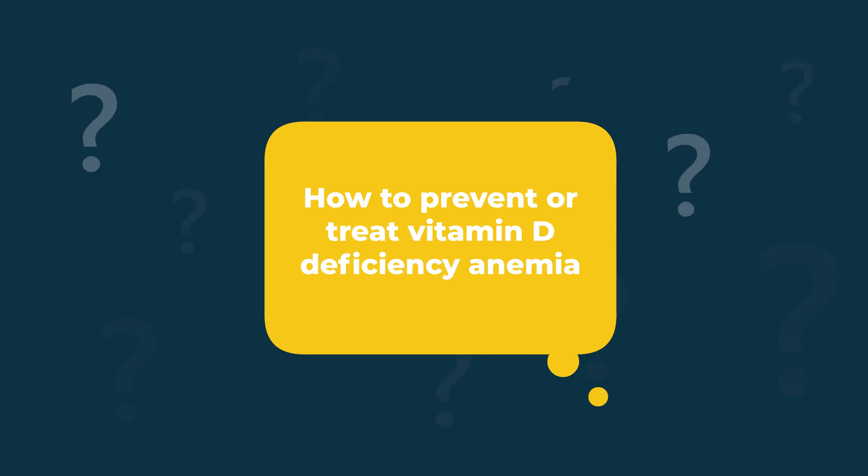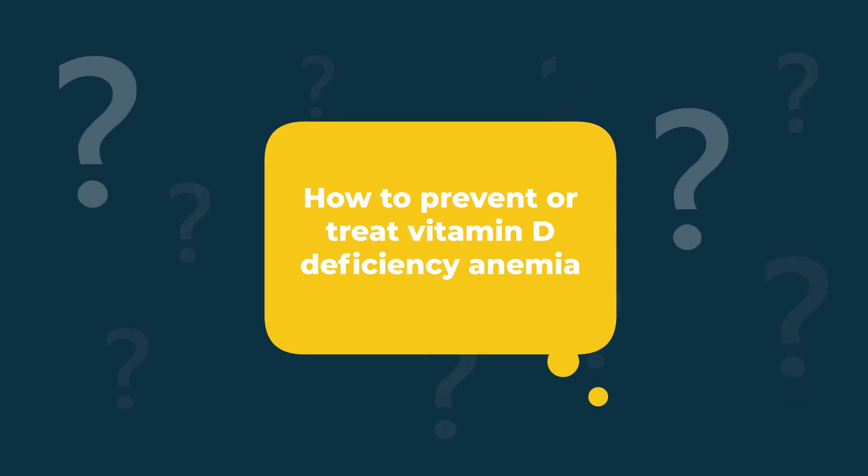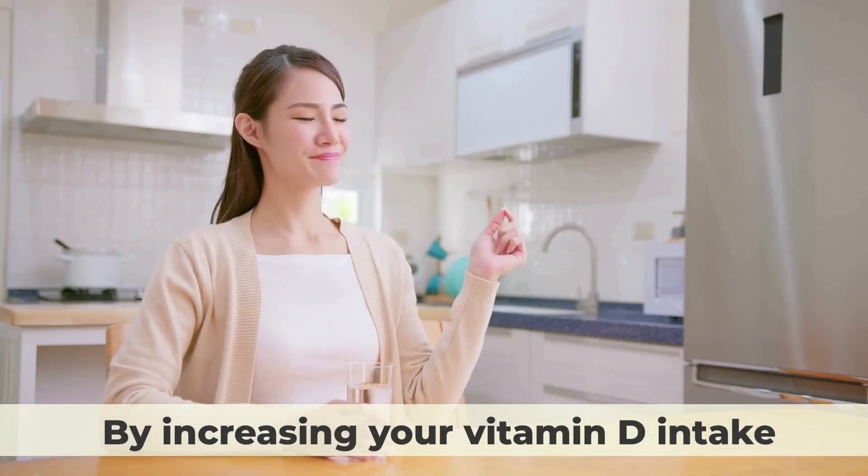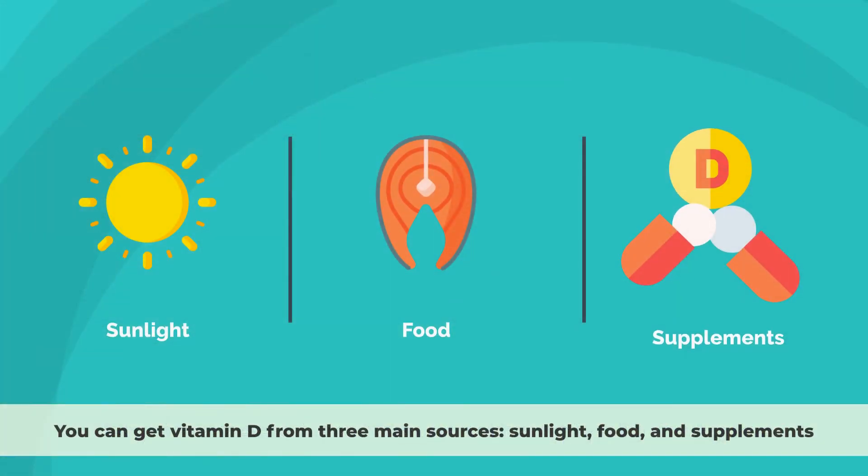How to prevent or treat vitamin D deficiency anemia? The good news is that vitamin D deficiency anemia can be prevented or treated by increasing your vitamin D intake. You can get vitamin D from three main sources: sunlight, food, and supplements.